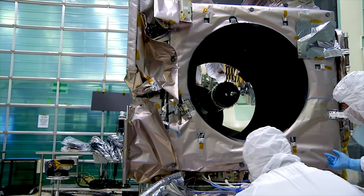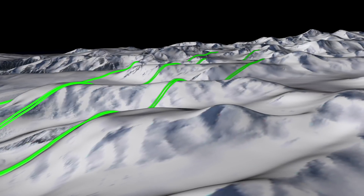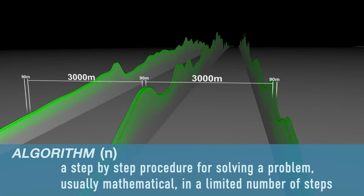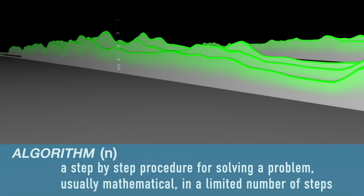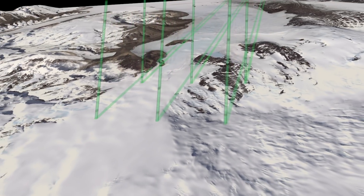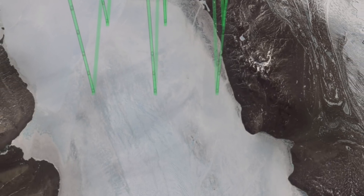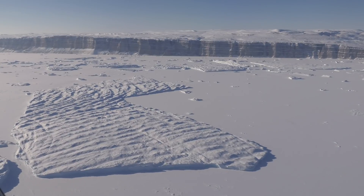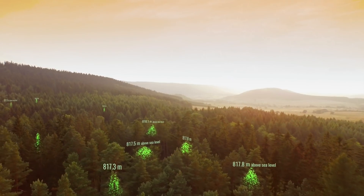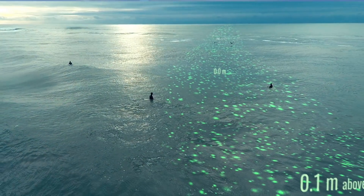ICESat-2 also measures tree heights as it orbits Earth. This is done with photon-counting lasers and algorithms developed to differentiate what environments they are measuring. An algorithm is a step-by-step procedure for solving a problem, usually a mathematical one, in a limited number of steps. Claudia Carabajal was the deputy lead for the Flight Science Receiver Algorithms, one of many subsystems of the ATLAS instrument. The algorithms that process the data on the ground for ICESat-2 are tailored directly to address the characteristics of the surface — sea ice and vegetation — because the behavior of those photons when reaching those surfaces changes.